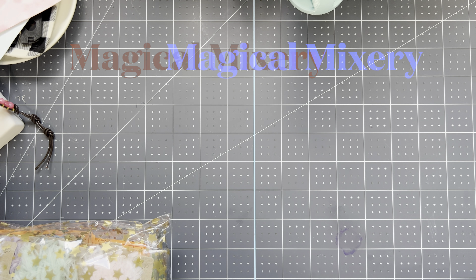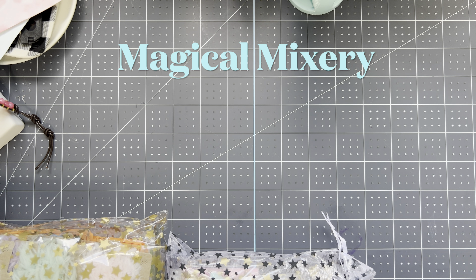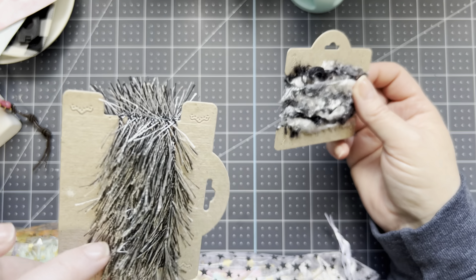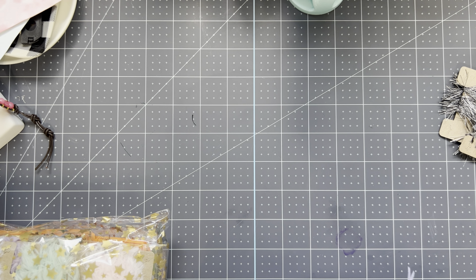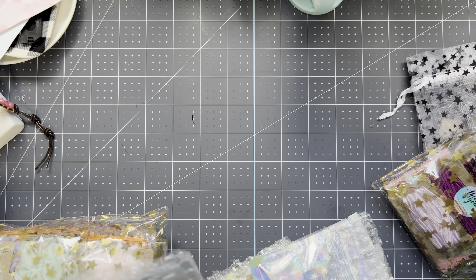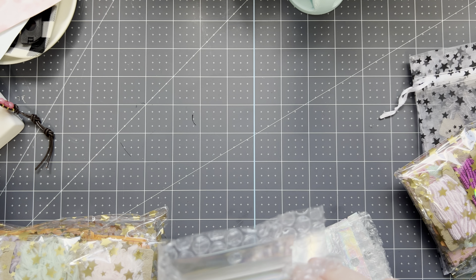We'll start off with my Magical Mixery purchase. I did have to use some of this already — some of the stuff I ordered for a project. She packed some of this in this little cute pumpkin bag. Some trim that I ordered — this is some eyelash trim and some fuzzy trim. And she sent some in this pretty bag with stars. So I ordered these charms.